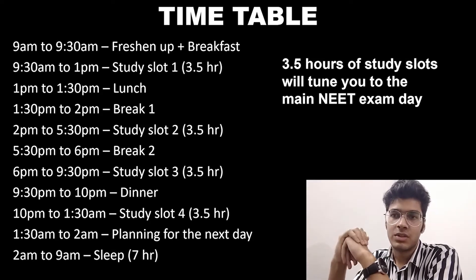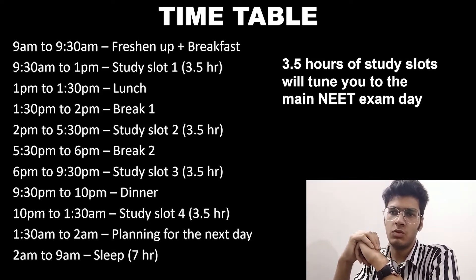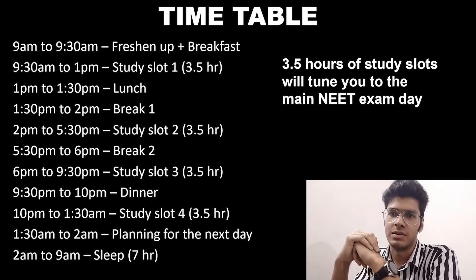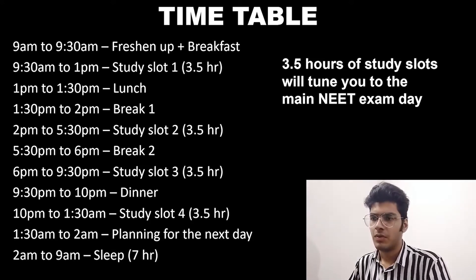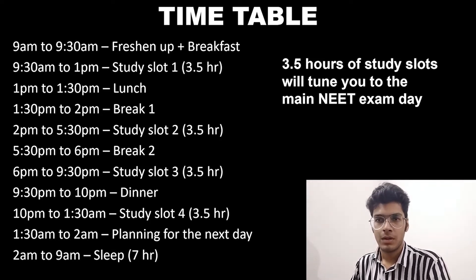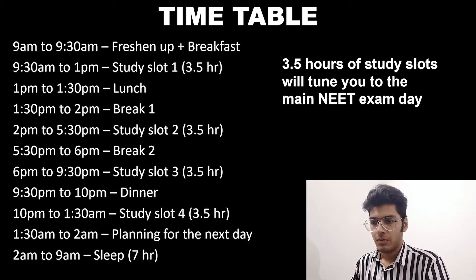As an example, you can wake up at 9 a.m. and have a study slot of at least 3 hours 20 minutes — rounding off to 3 and a half hours. Then from 1 p.m. to 1:30 p.m. you can have your lunch. From 1:30 p.m. to 2 p.m. you will have Break 1, the details of which I'll tell you in the next slide. From 2 p.m. to 5:30 p.m. you will have Study Slot 2. From 5:30 p.m. to 6 p.m., Break 2. From 6 p.m. to 9:30 p.m., Study Slot 3.